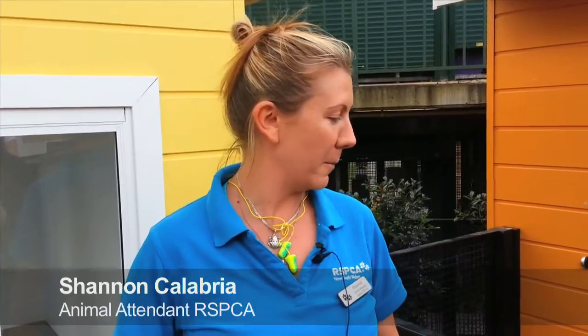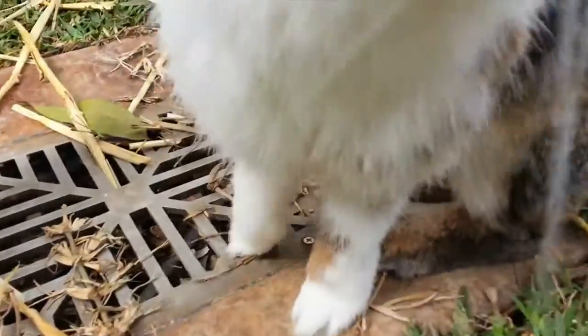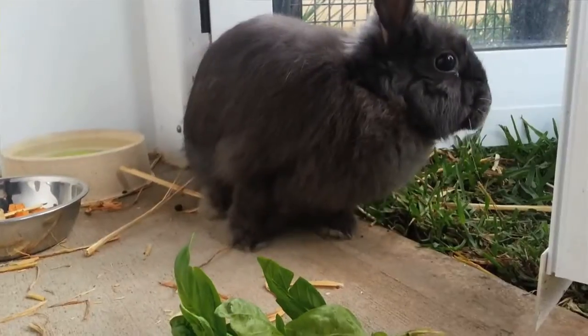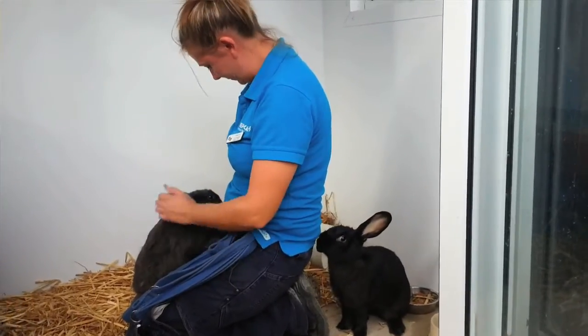They're nice little fluffy creatures. Some can be nice and placid, as you can see, and some a little bit more active, but that's okay. They're all beautiful creatures to own. They don't take up too much room. They don't require too much effort, as long as you've got someone that will love them, feed them and take care of them — and of course, some small cuddles in there as well.